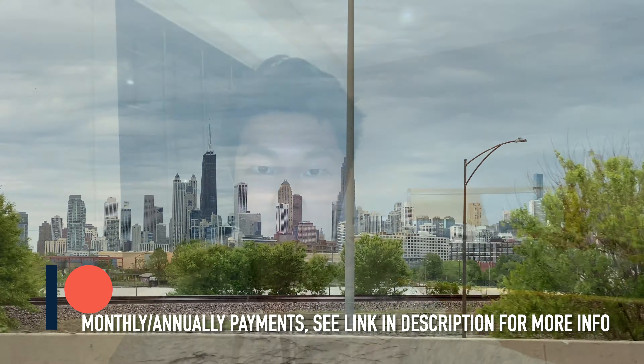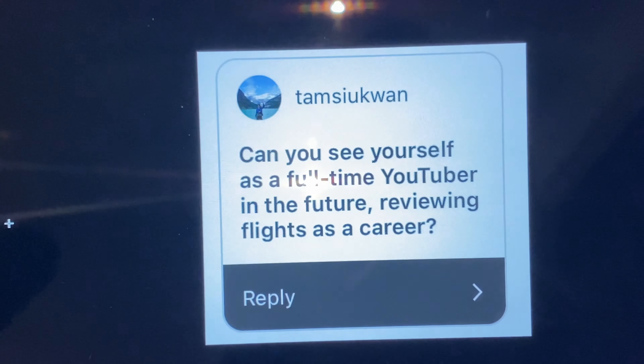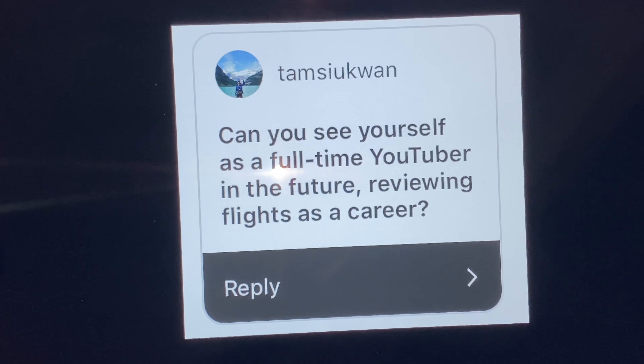Hello there, welcome back to another Q&A — haven't done this in a while. I'll start off with question number one: Can you see yourself as a full-time YouTuber in the future, reviewing flights as a career?